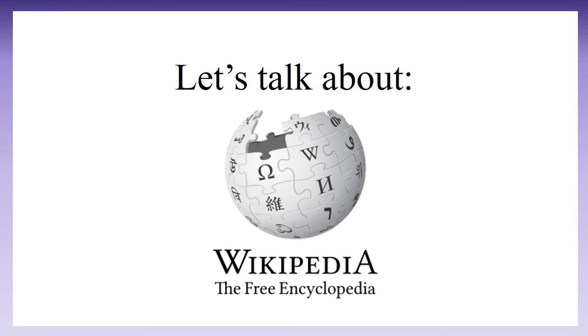A quick note about Wikipedia: most faculty do not consider Wikipedia to be a reliable source, since it is by nature highly changeable. However, for recent or pop-cultural topics it might have useful information you won't find in a more reliable encyclopedia. Instead of citing Wikipedia, we recommend finding out where they got their information from and citing that instead. Just be sure to evaluate any sources you find.